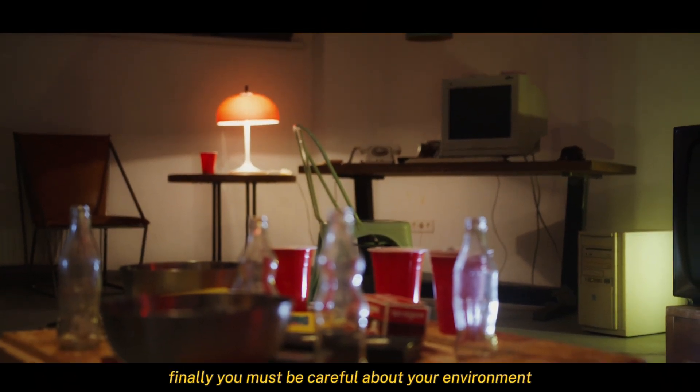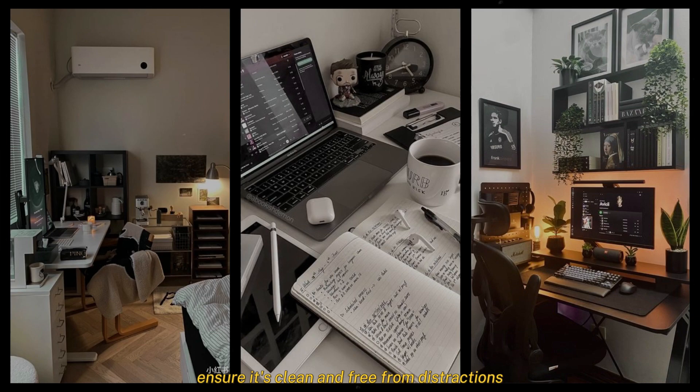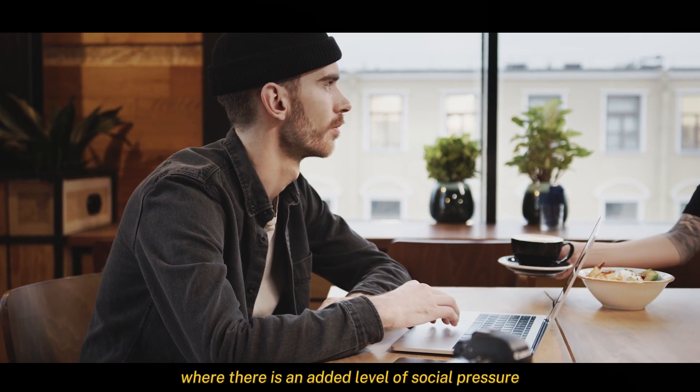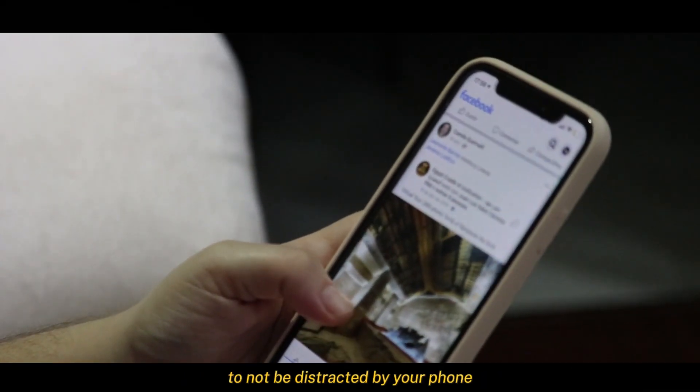Finally, you must be careful about your environment — ensure it's clean and free from distractions, especially your phone. You may choose to study in a cafe or library, where there is an added level of social pressure to not be distracted by your phone.